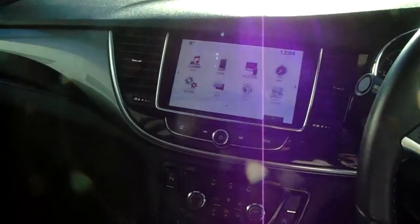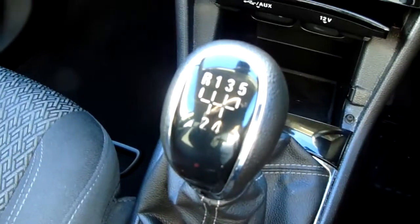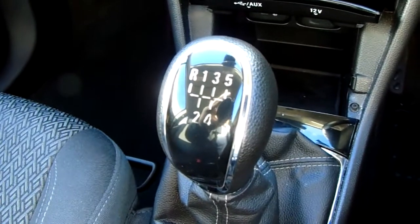Let's head quickly around the inside now and show you some more features of this Vauxhall Mokka X. Starting off on our centre console, just down here you do have your manual 5-speed gearbox to go along with that 1.6 litre petrol engine.